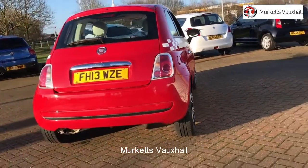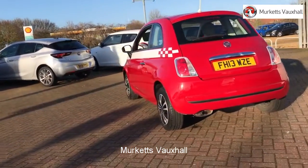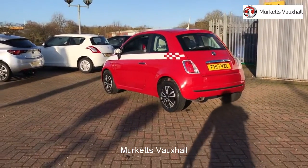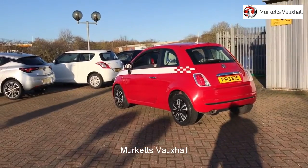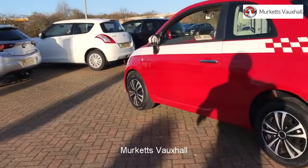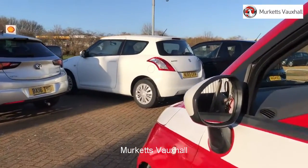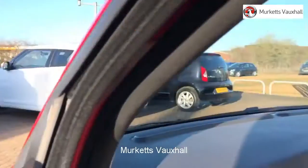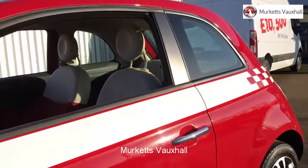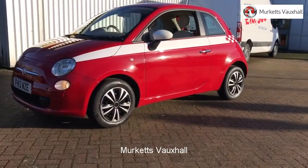Feel confident buying your next vehicle from Merkitt's group, knowing that every car has been approved following a comprehensive vehicle mechanical check and body inspection. If any vehicle requires replacement parts or servicing, only genuine manufacturer approved parts and fluids are used. All used vehicles come with an extendable fully comprehensive warranty to provide you with absolute peace of mind. Our sales team will tailor a finance package that suits your needs at very competitive rates. So please visit the website or call us on the number below. We look forward to hearing from you soon.